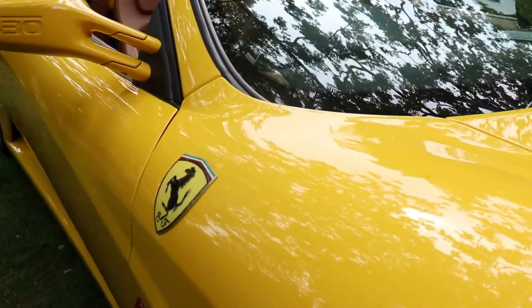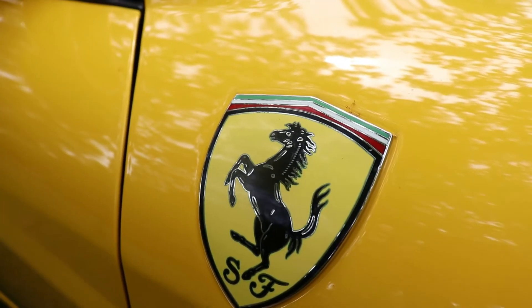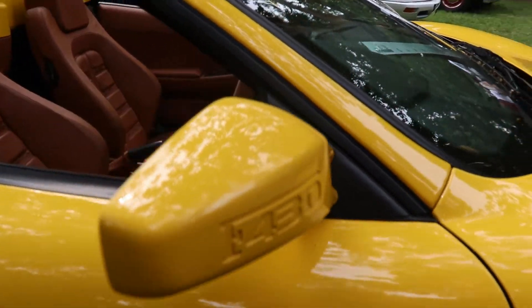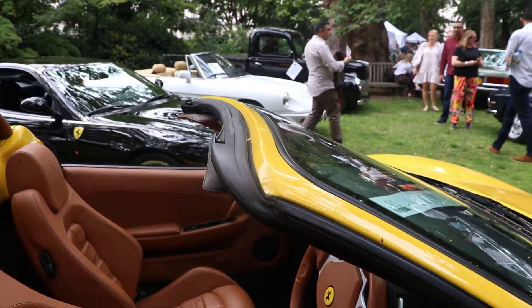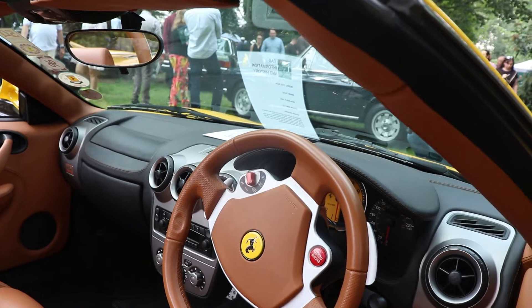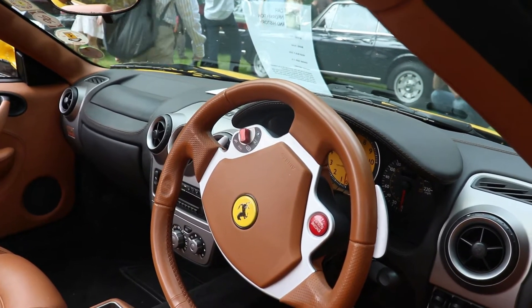The maximum speed of the car is 315 km/h or 196 mph. Acceleration 0 to 62 mph is 3.6 seconds. The brakes were a special new technology back at the time, made by Brembo of course, and the discs include the material molybdenum. It was also available with carbon ceramic discs.